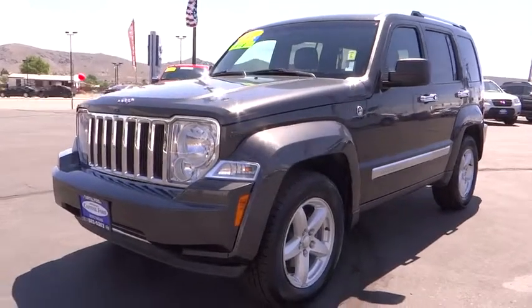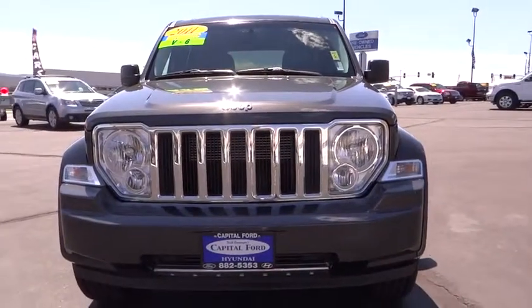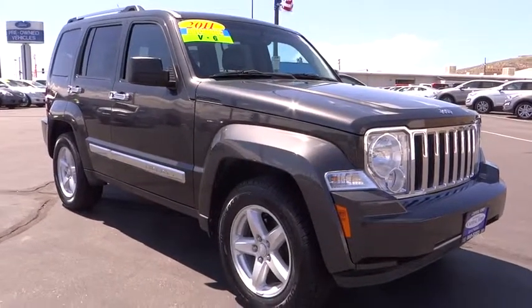2011 Liberty. The Jeep Liberty is quite capable off-road, one of the best in its class. Compared to the Jeep Patriot and Compass, the Liberty is more of a true Jeep with off-road prowess and bold, upright styling.